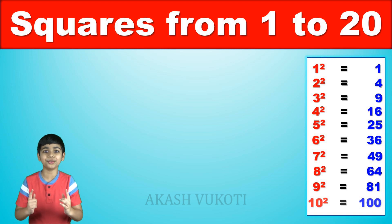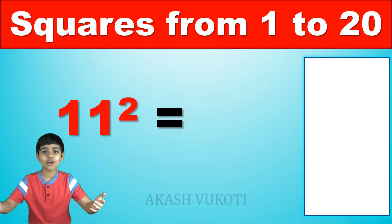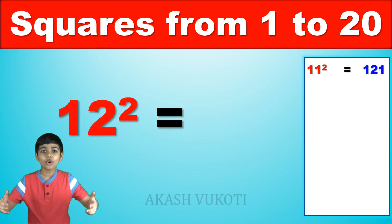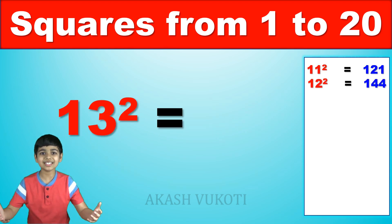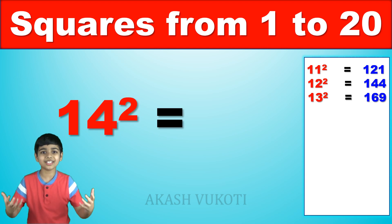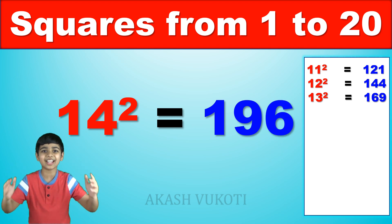Let's go and finish this! 11 squared is? 121! 12 squared is? 144! 13 squared is? 169! 14 squared is? Come on, you got this! It's 196!